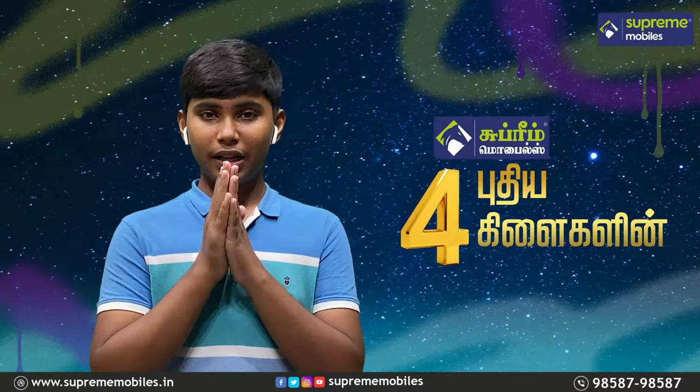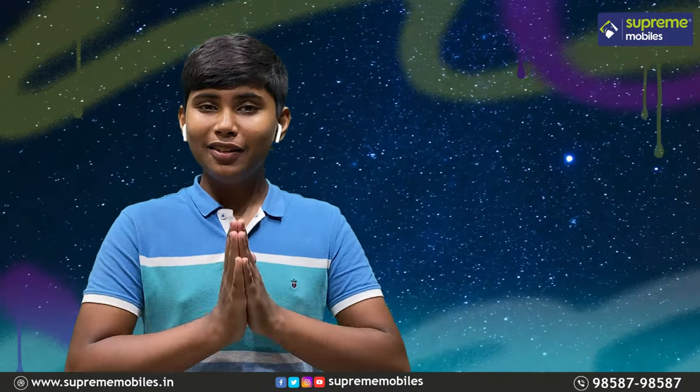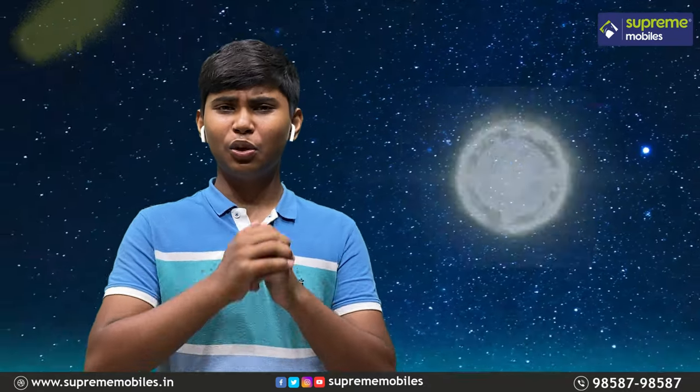If you look at Supreme Mobiles, you can open up 14 branches. There are already 66 branches. If you look at this, there are 4 branches, making a total of 70 branches.